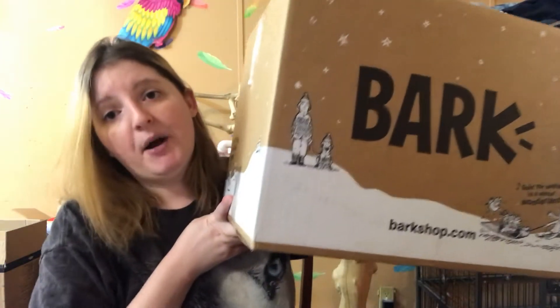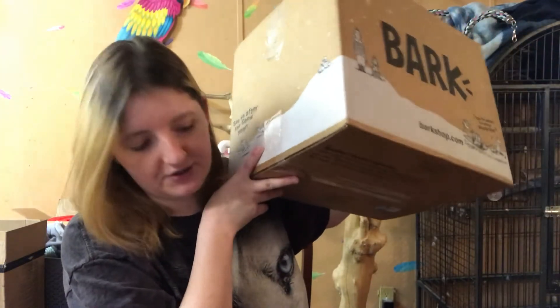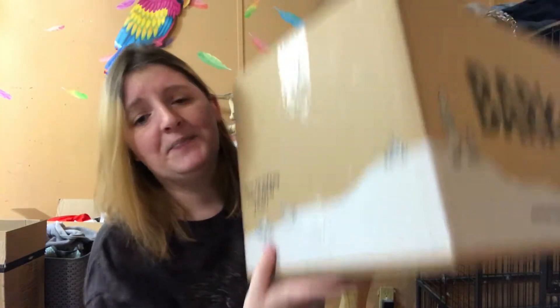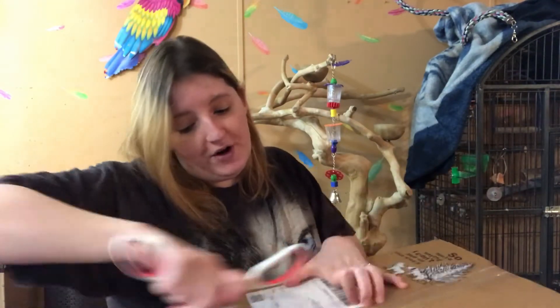So I got a box for my little man Titus, and of course my big guy Dozer as well. He doesn't play with toys, but he can share in the treats. They sent me this huge box, and honestly I didn't order that much stuff - it's very light. So I was just going to open this with you guys and let's see what I ordered.